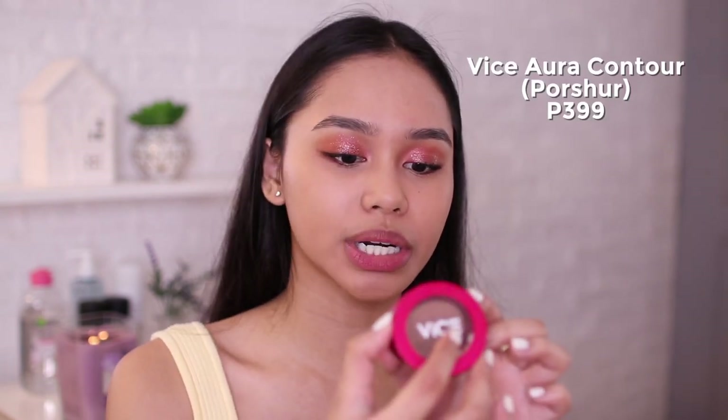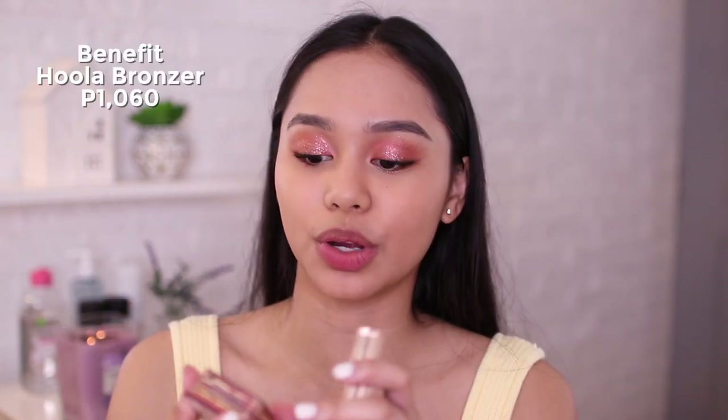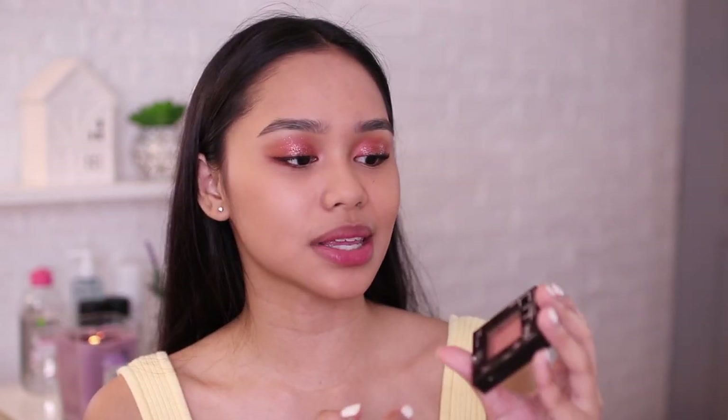Let's move on naman sa contour or bronzer. For the drugstore, I'll be using this Vice Cosmetics Aura Contour and Bronzer. Dito naman sa high-end, I'll be mixing these two — itong Charlotte Tilbury, medyo light para sa akin, so minimix ko siya lagi with this Benefit Hoola Bronzer. Ito favorite part ko kasi minsan napapaputi yung foundation ko. Also, dito sa forehead kasi malaki yung forehead ko. For blush, I'll be using the Hourglass Diffused Heat Ambient Lighting Blush for high-end, and for drugstore naman, the Maybelline Fit Me Blush in Nude — may pagka-shimmer din ito.